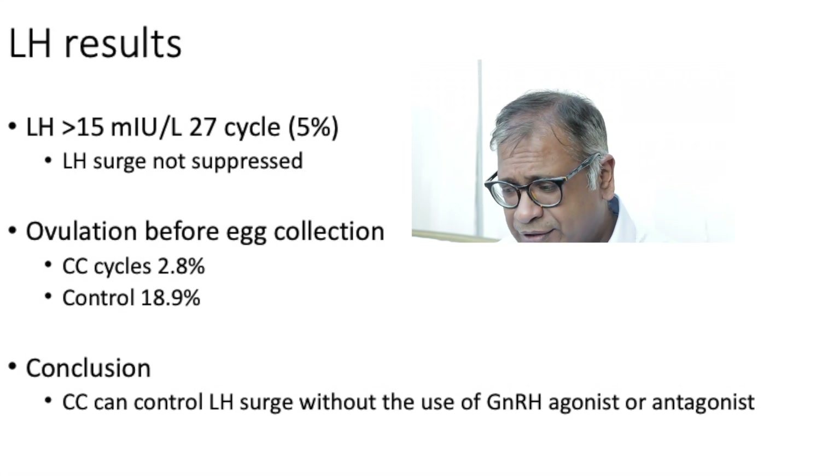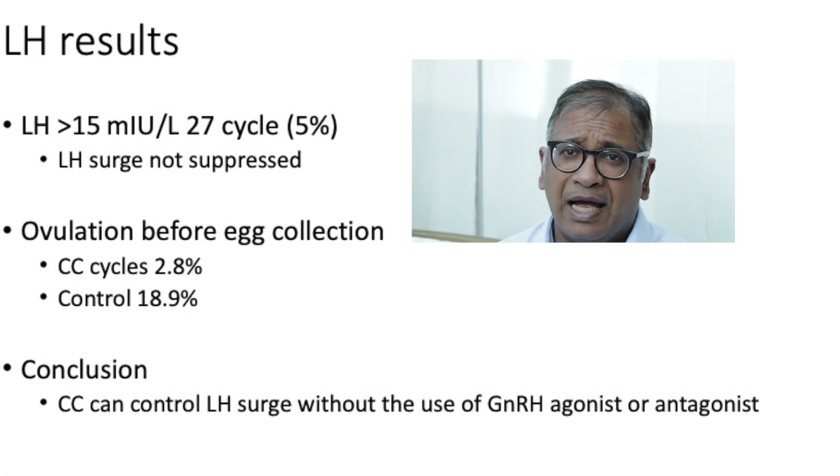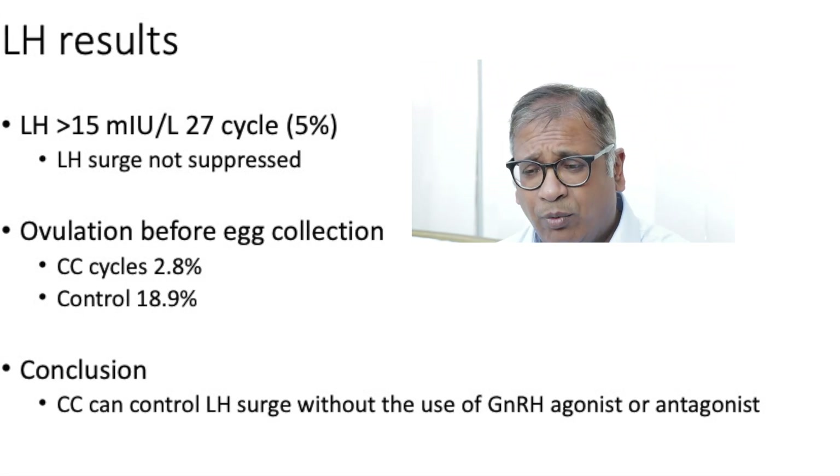The conclusion of this study — and it is a relatively short study — tells us two important things. Clomiphene, something we are slowly abandoning in ovulation induction and replacing with letrozole, can be utilized: one, to create multifollicular growth, and two, to suppress the LH surge. So you can effectively use it as an antagonist in certain cases.